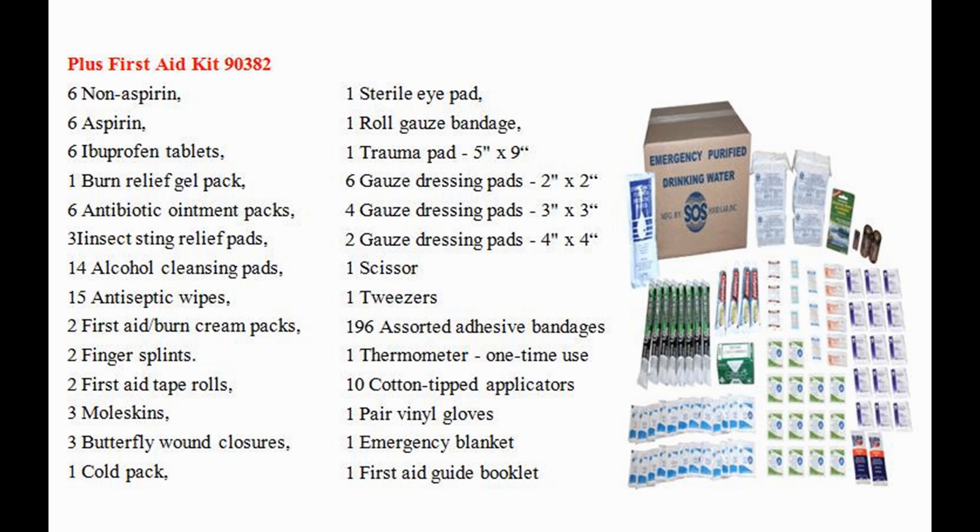1 scissors, 1 tweezers, 196 assorted adhesive bandages, 1 thermometer single use, 10 cotton swab applicators, 1 pair of vinyl gloves, 1 emergency blanket, and a first aid guide booklet.